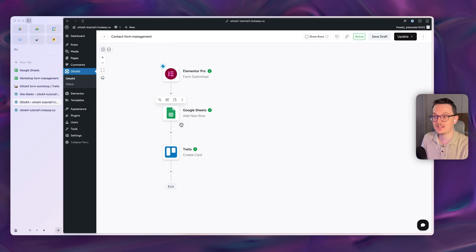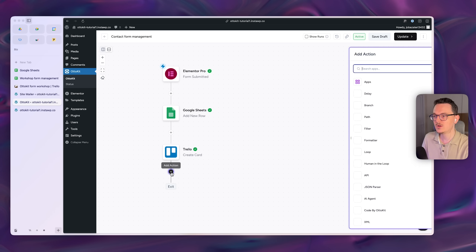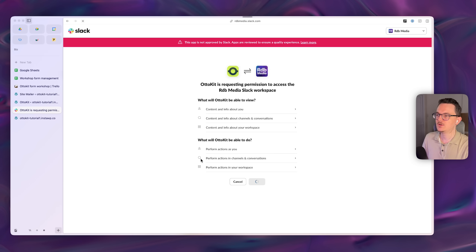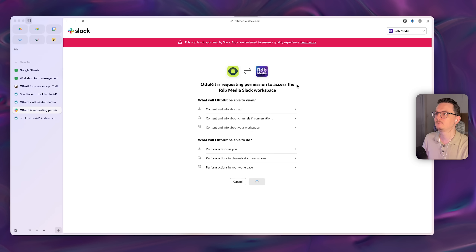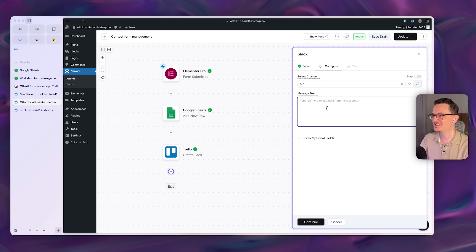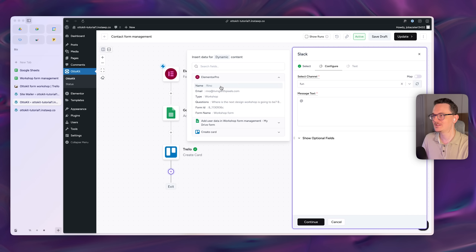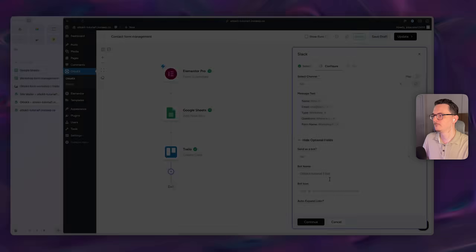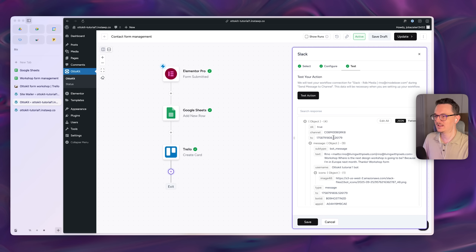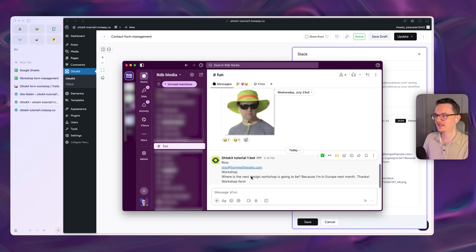Now let's add Slack, because Google Sheets and Trello don't send you a notification when a new row or card is added. Click the plus, choose 'Send a Message to a Channel,' and connect your Slack account. Once connected, select a channel — just a test channel for now. Add all the form field values to the message body and give the bot a name. Continue and test the action.